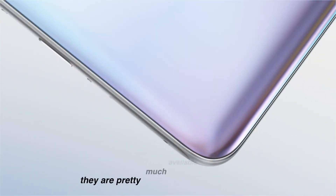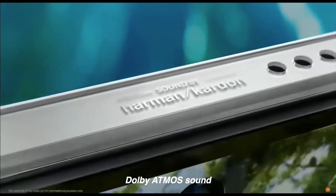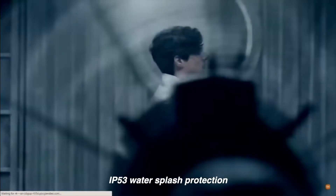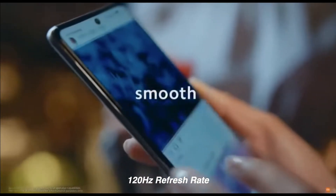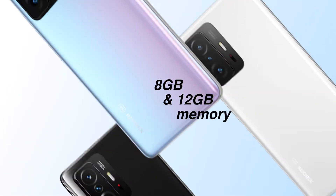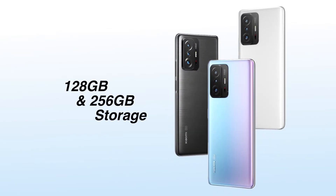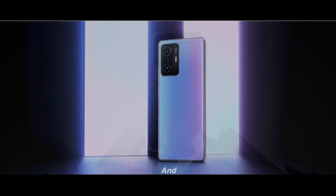As for the rest of the features, they are pretty much available everywhere. 5G dual SIM. Dolby Atmos sound from dual stereo speakers tuned by Harman Kardon. IP53 water splash protection. 6.7-inch AMOLED display. 120Hz refresh rate. Gorilla Glass Victus front glass. Android 11 with MIUI 12.5. 8 and 12GB RAM. 128 and 256GB storage, but no memory card. Powered by the flagship Snapdragon 888 processor. Available in grey, white, and blue.